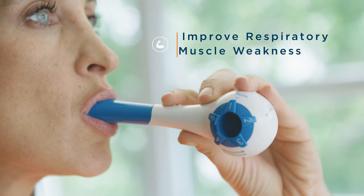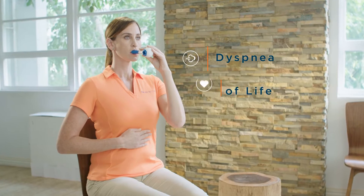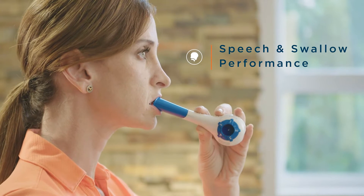Its purpose for use is to improve respiratory muscle weakness, dyspnea, quality of life, and speech and swallow performance.